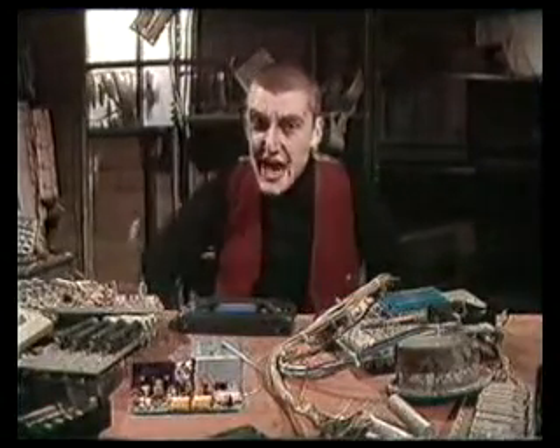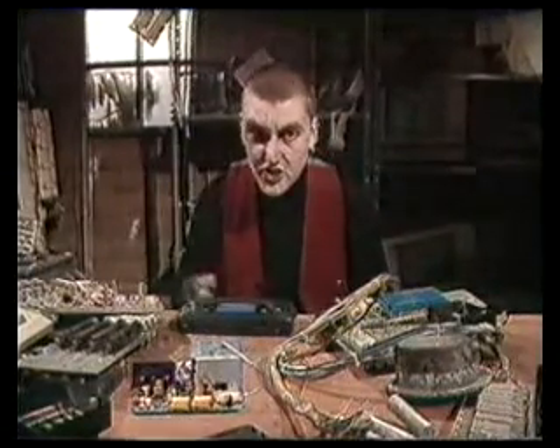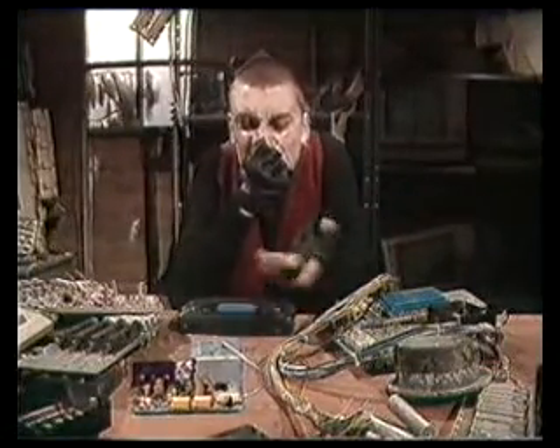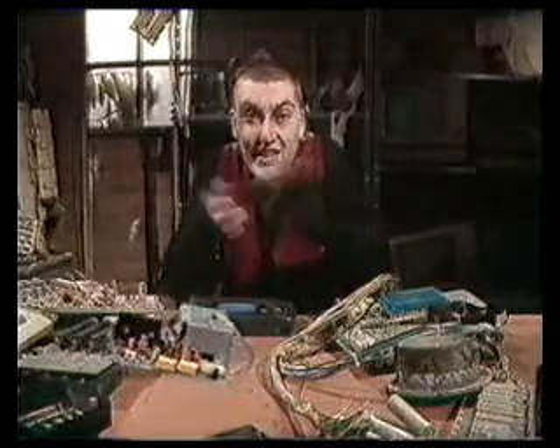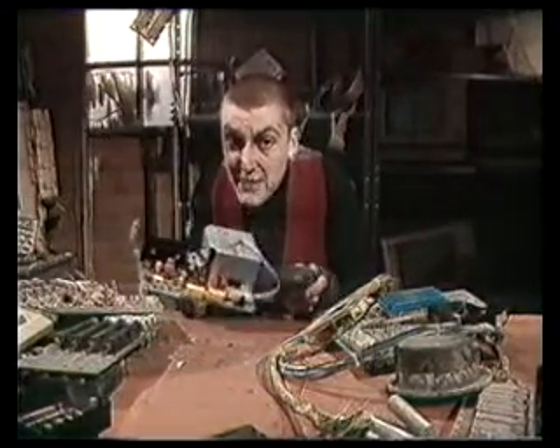Hello, Fertlers. After the astonishing success of my time travel experiment last week, I've decided to allow you, my fans, to join in this week's experiment. It's a mind over matter experiment. Together, we are going to attempt to levitate this object. Now, concentrate. Right, now keep concentrating while I do the first cheat — it's for Shinobi 2 on the Game Gear.